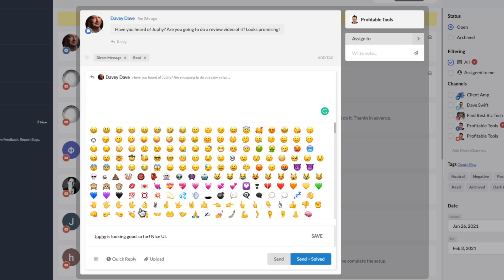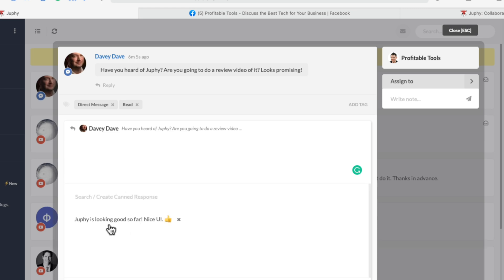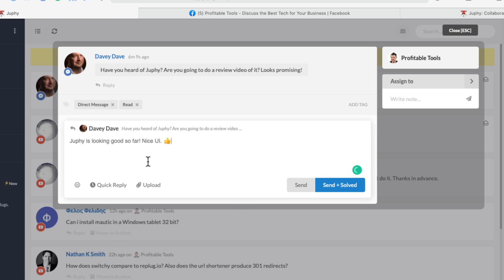I just wrote 'Joofy is looking good so far, nice UI' to Davy Dave. Now I'm going to save this as a canned response — I'll add a thumbs up emoji too. Now if I have another ticket that asks a very similar question, I can simply click on Quick Replies and here we go — I can see the one I just created. I'll click it and it just inserts it into the message. I really like that it didn't send automatically; I can still modify it to tailor the response to the specific user.